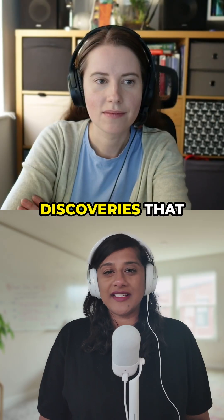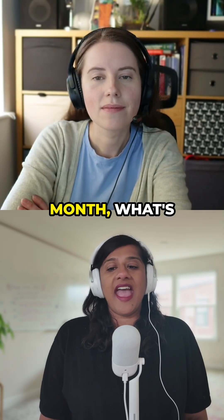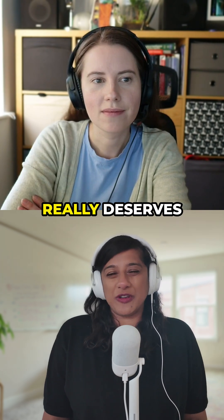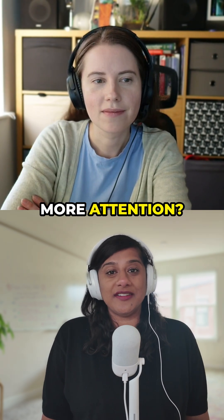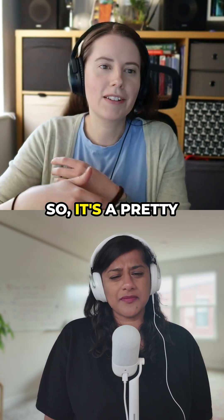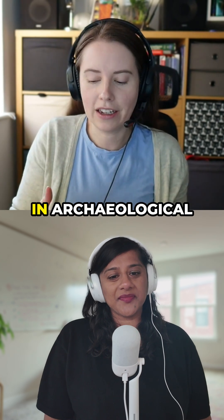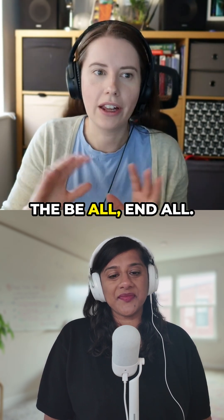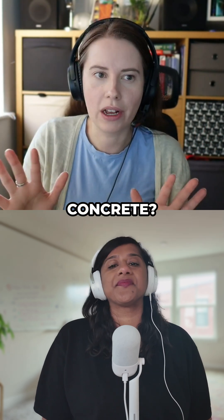With all the discoveries that you track every month, what's one from the past few years that you think really deserves more attention? It's a pretty common refrain in archaeological circles that Roman concrete is the be-all, end-all. What's the secret to Roman concrete?